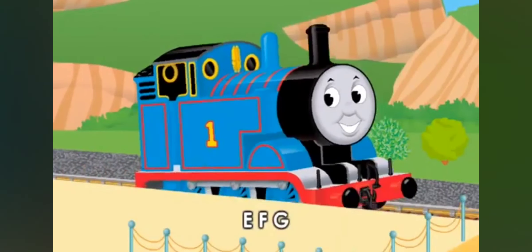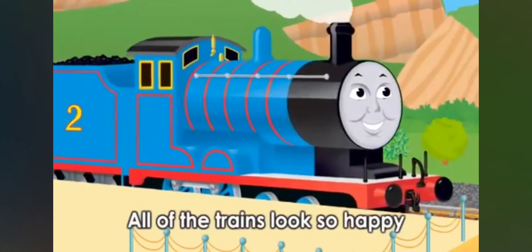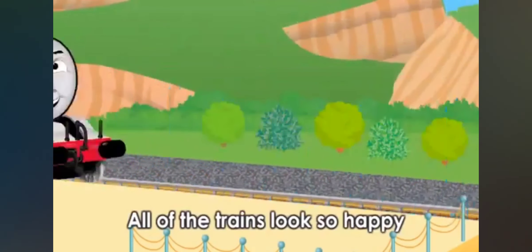E, F, G — can you see? All of the trains look so happy.